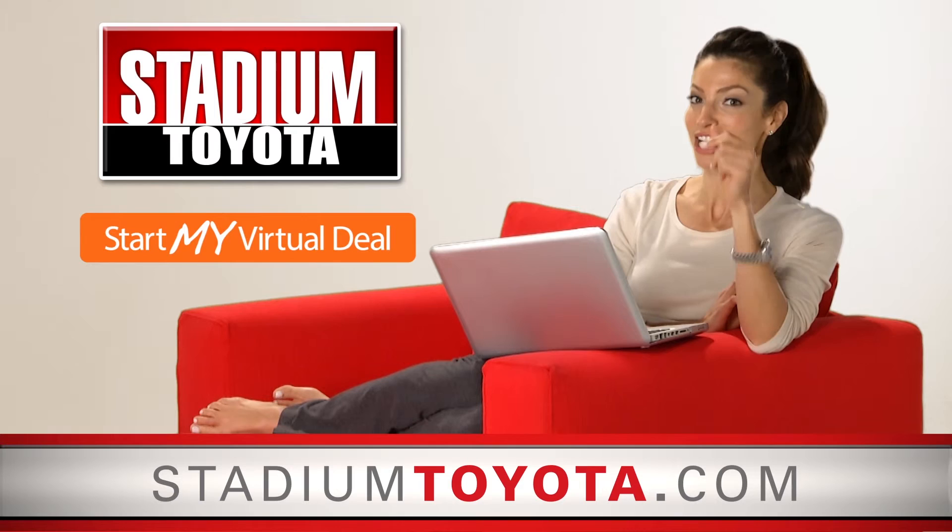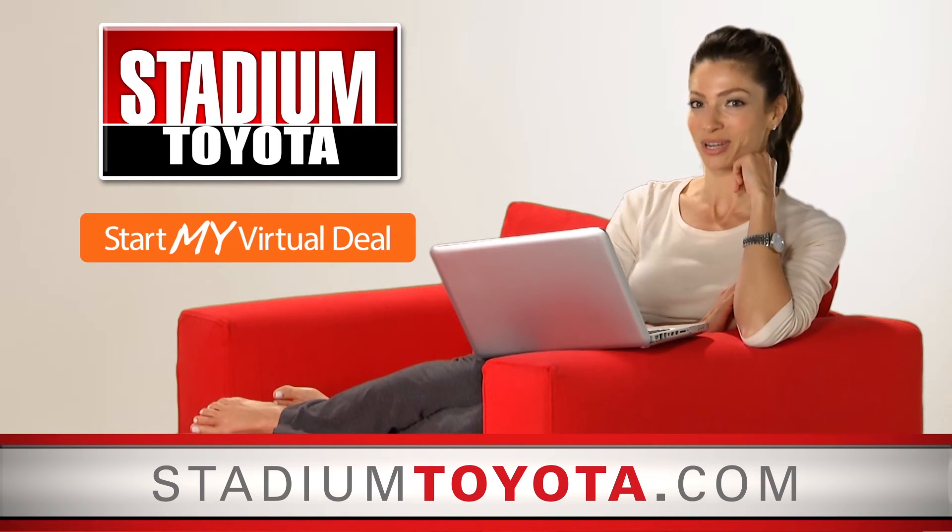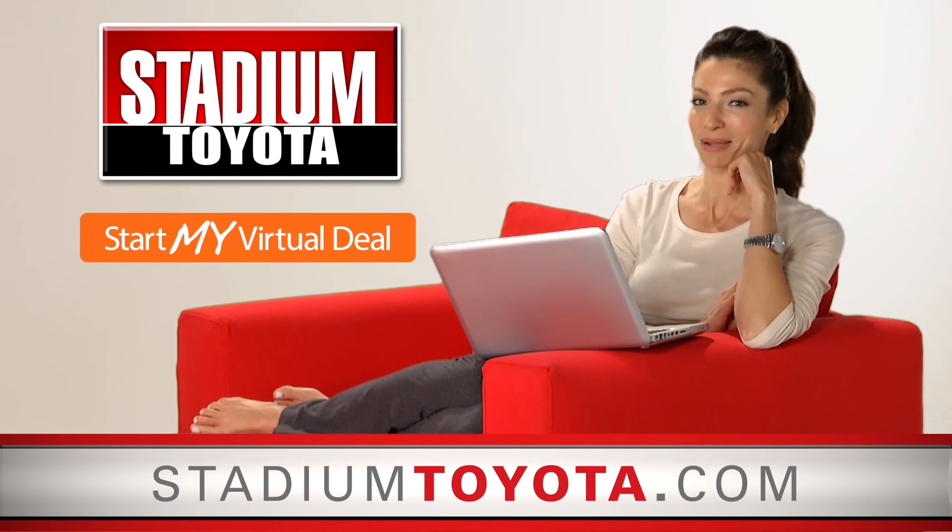Shop in your PJs, get dressed for the test drive, make the smart choice. Start your virtual deal with Stadium Toyota.